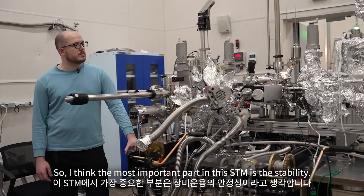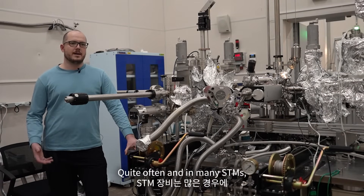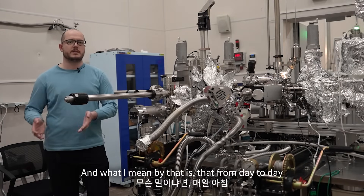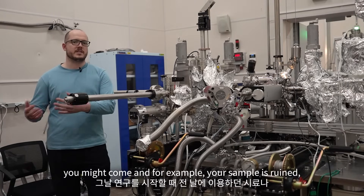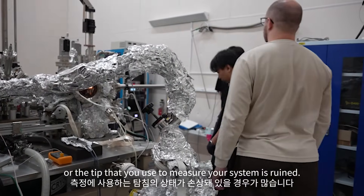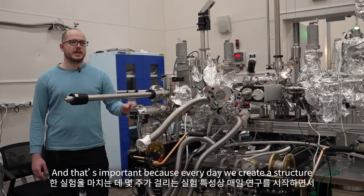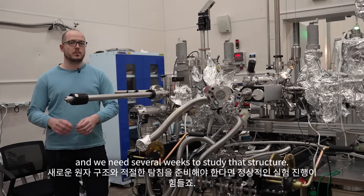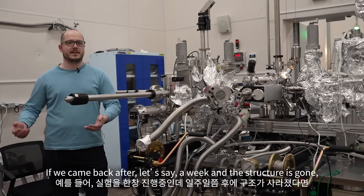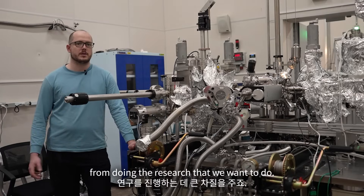I think the most important part of this STM is the stability. Quite often in many STMs, you don't have a very stable system. What I mean by that is that from day to day, you might come in and, for example, your sample is ruined or the tip that you use to measure your system is ruined. In this case, this system is very, very stable. That's important because every day we create a structure and we need several weeks to study that structure. If we came back after a week and the structure had gone, this would really prevent us from doing the research that we want to do.